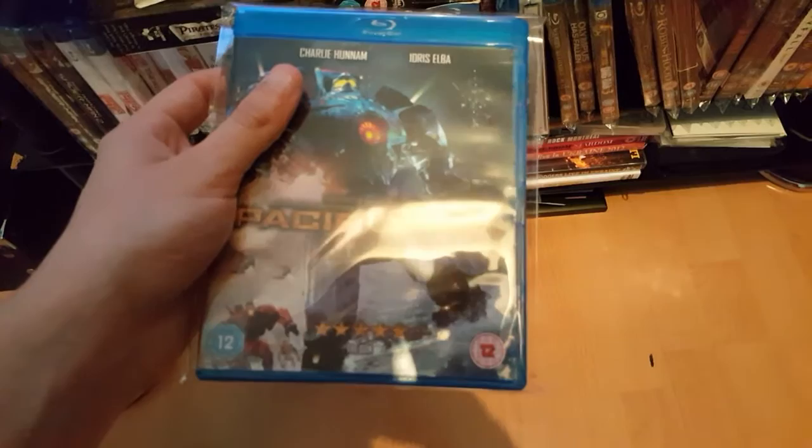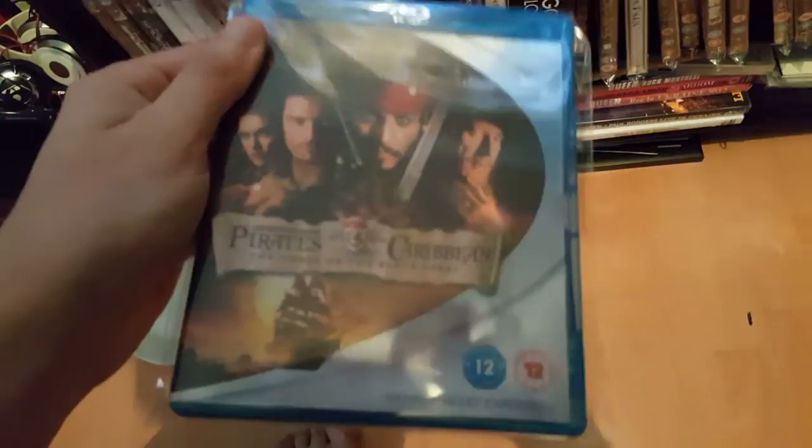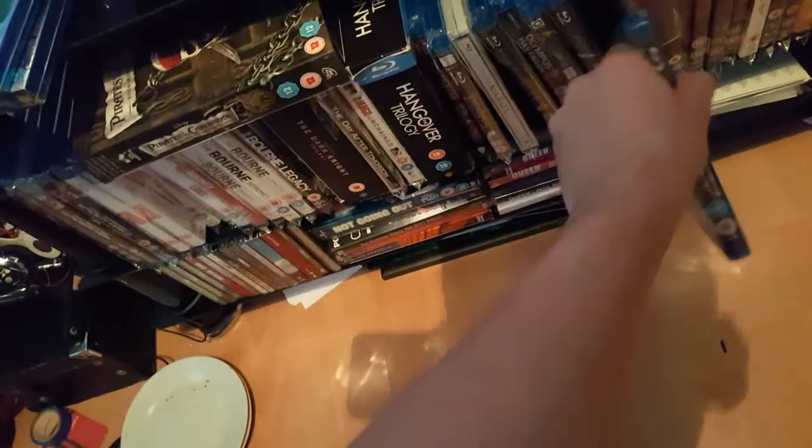Next one is Pacific Rim. I've not seen this film either. And then Pirates of the Caribbean: Curse of the Black Pearl — the only one I've got on Blu-ray. I've got it on DVD as well.